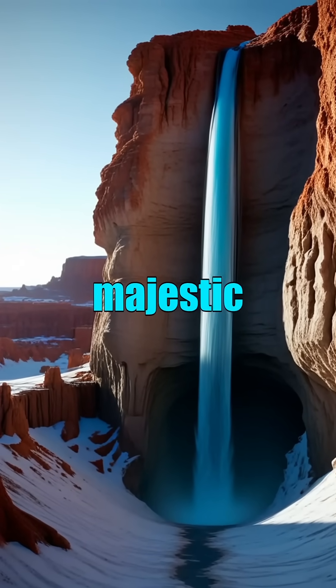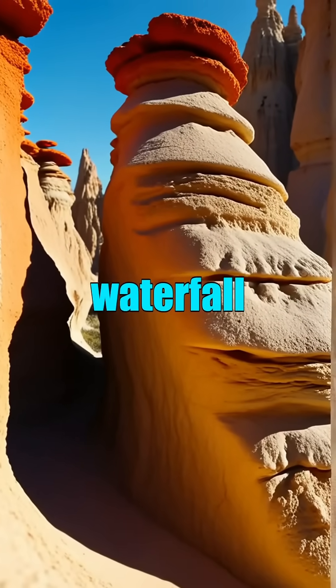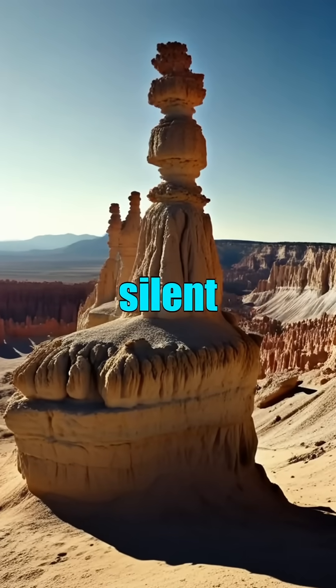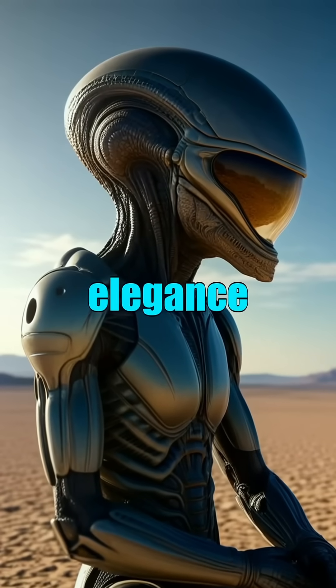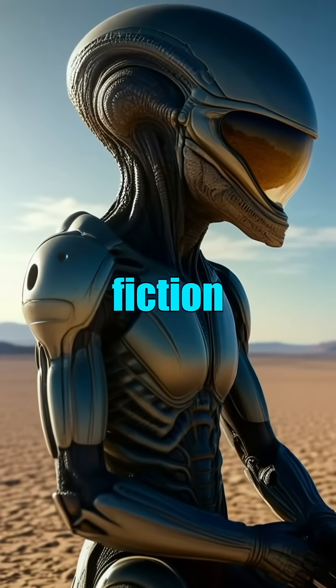There's something both surreal and majestic about this towering landform. It rises like a frozen waterfall, or the stem of a stone mushroom in a Martian dreamscape, an eerie reminder of nature's silent artistry. In its alien elegance, it evokes awe and the quiet sense that Earth's slow breath can shape wonders stranger than fiction.